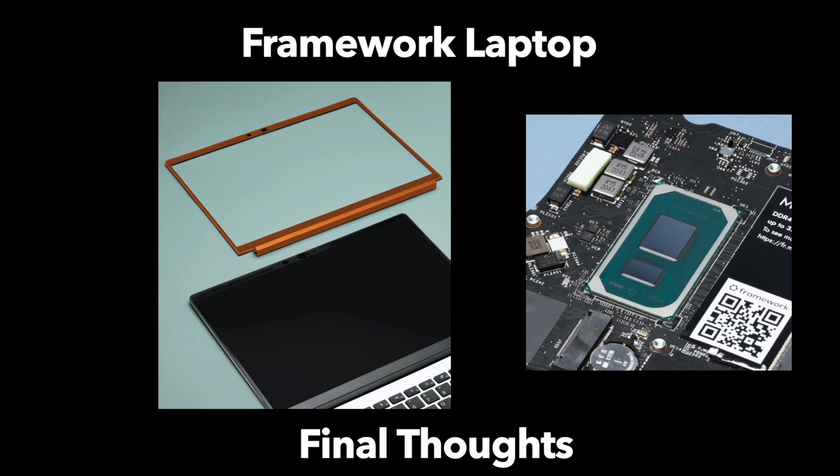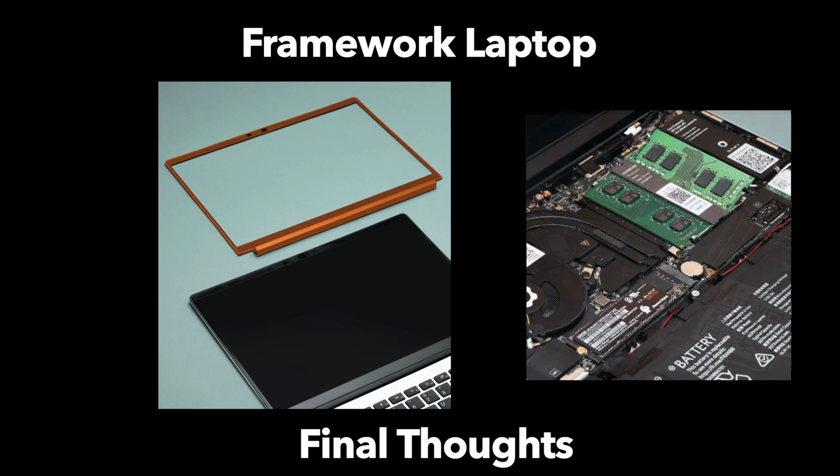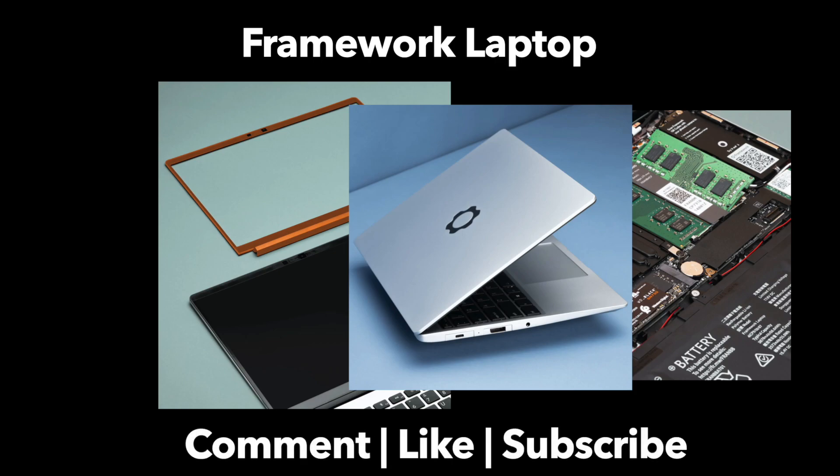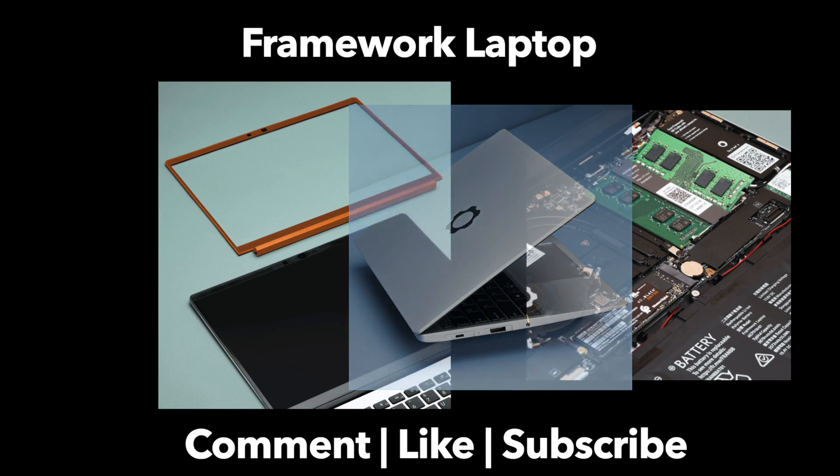I'm hoping to see it be very successful because I like that things are being changed up a little bit, and I like choice in the marketplace. Thank you everyone for listening to my thoughts. Please let me know your thoughts on the Framework laptop and if this is the device that would interest you — leave your comments down below. And if you've enjoyed this video, maybe you'd like to subscribe to the channel. Thank you, and as always, thank you from PragMac.